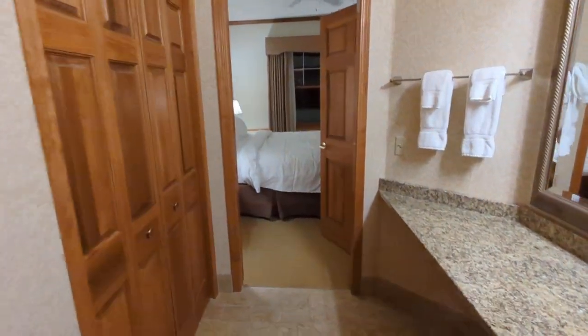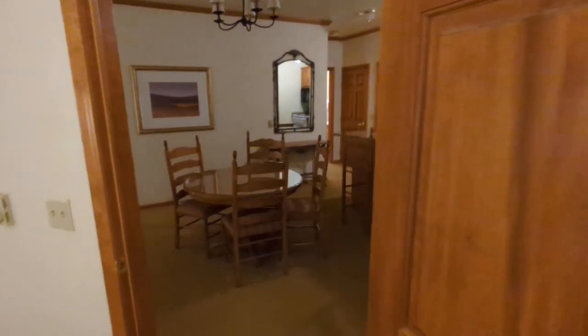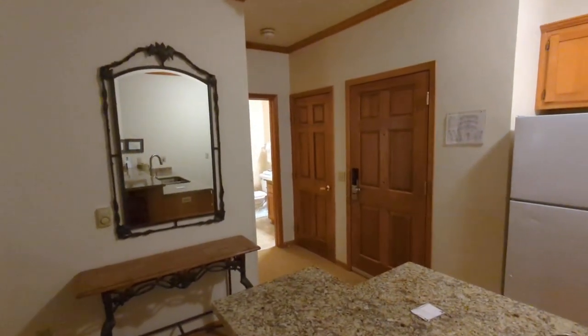This is by far the nicest hotel I have ever stayed in. And because it was company provided, we only had to pay $50 for the night, which is probably — definitely — way less than it's worth. Room 381.